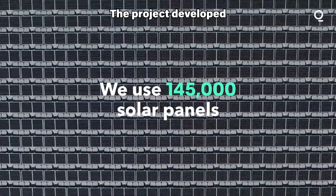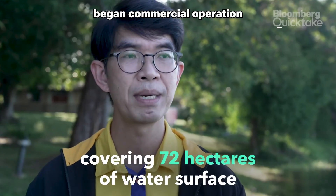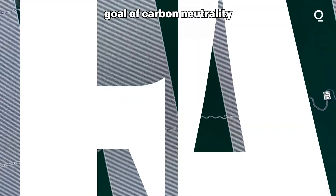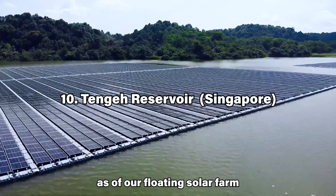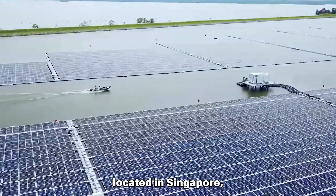The project, developed and owned by the Electricity Generating Authority of Thailand, began commercial operation in September 2020. It is a significant step towards Thailand's goal of carbon neutrality and is also expected to boost tourism in the region.